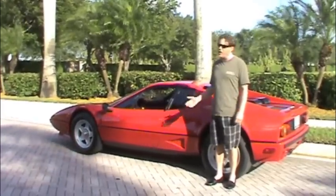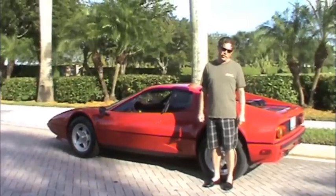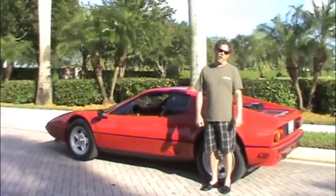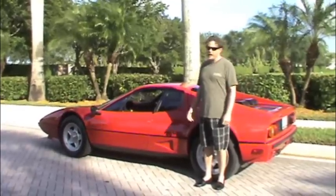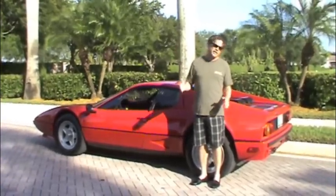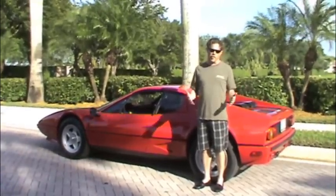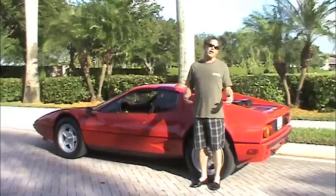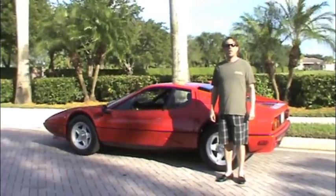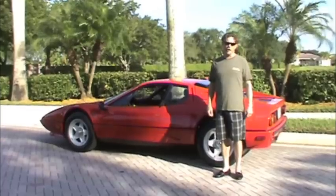This one is the very last year of the Boxer, which makes it the most desirable — it's the latest and final iteration of the car. This particular example is not a showroom beauty that's never been driven. It's an affordable, regularly used car that has been driven all of its life.